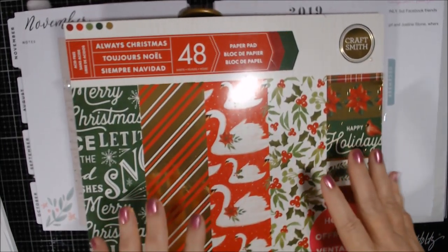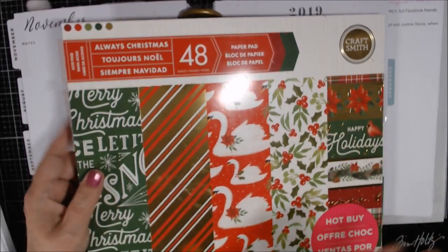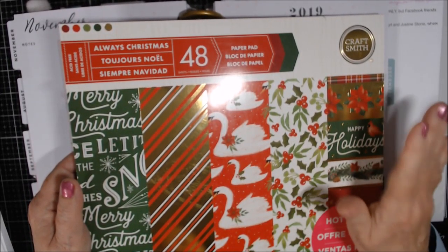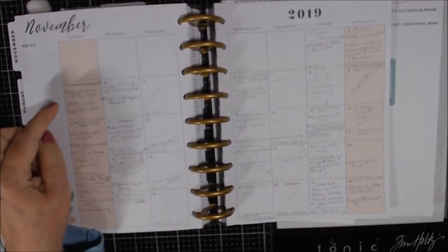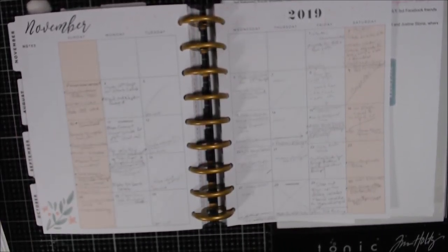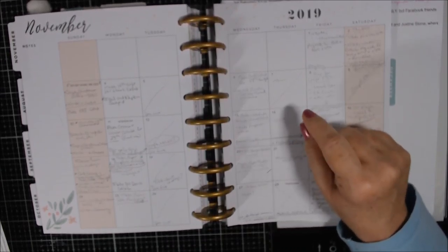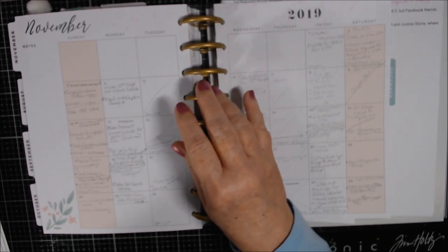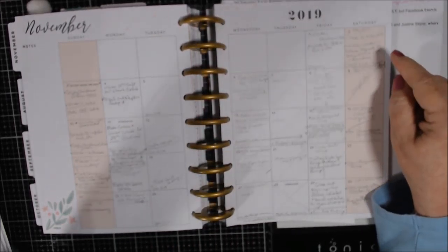We don't have to finish the pad, but we do have to use only this paper pad — we can use cardstock and embellishments, but the idea is to use as much of this paper pad over the four Sundays in November: the 3rd, 10th, 17th, and 24th. I'm aiming to post mine at noon Eastern each of those days.